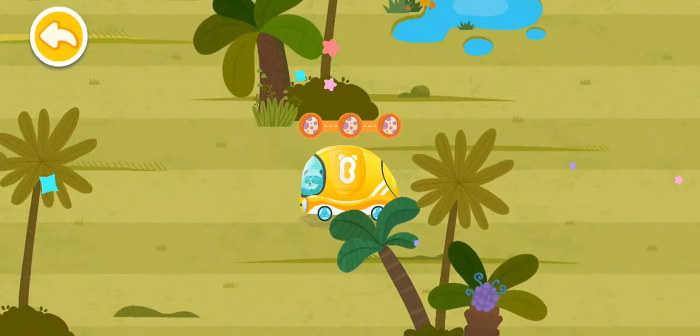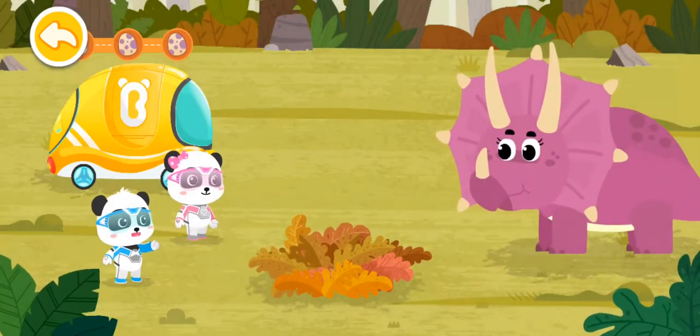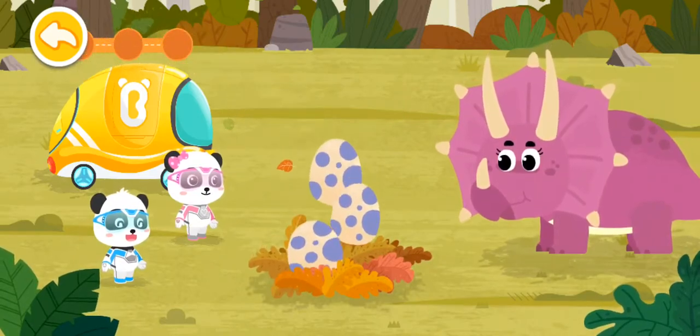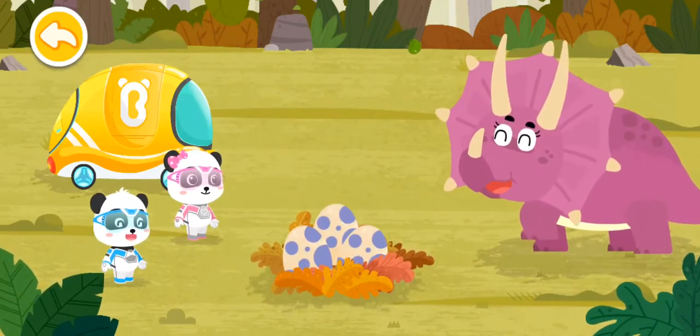Great! You've found all the eggs! Mommy Triceratops, we've brought all the triceratops eggs back! Great! Thank you!